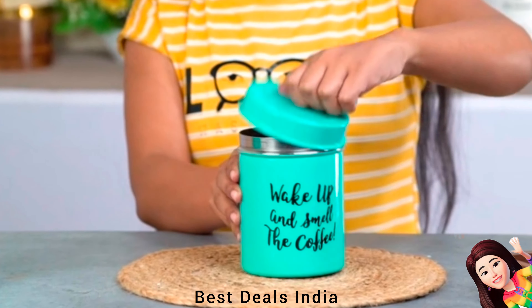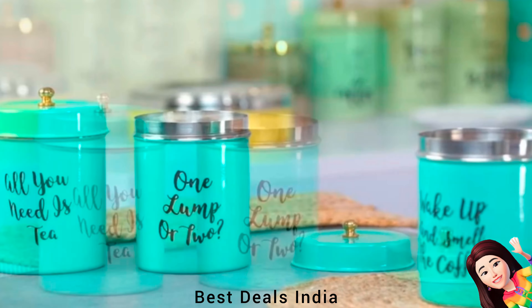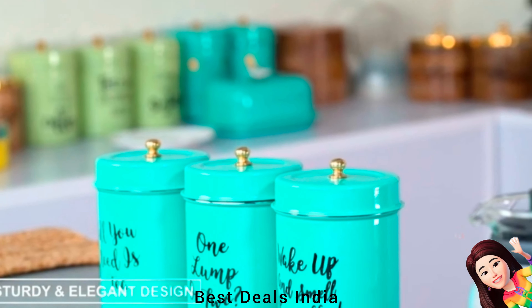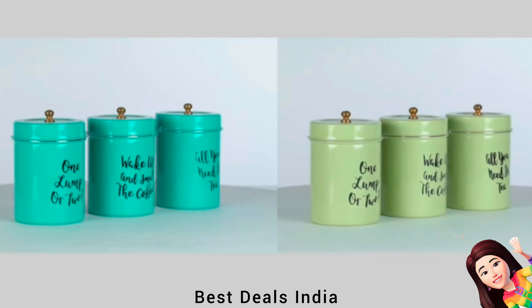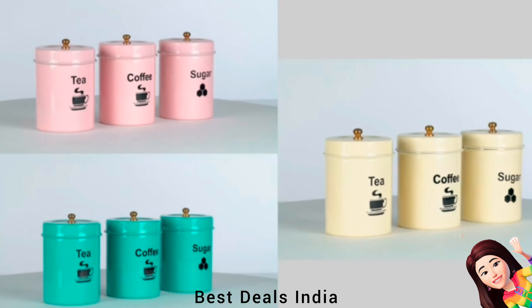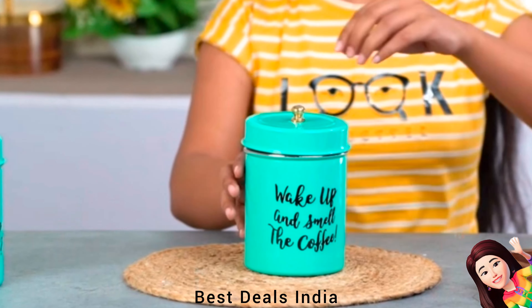Tea Coffee Sugar Box: The airtight finish of these stainless steel canisters helps keep bacteria out and minimizes the chances of molds growing in stored items. Even with dry items like lentils and dry fruits, it is best to prevent them from moisture. Product link is given in the fifth link.